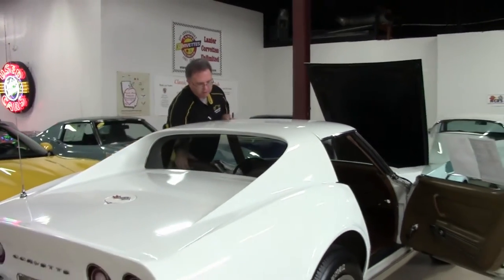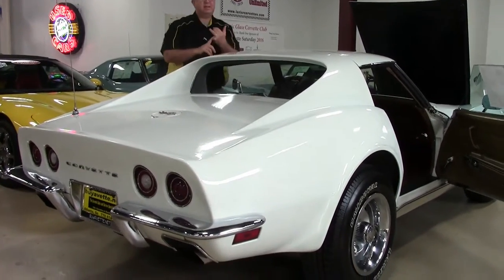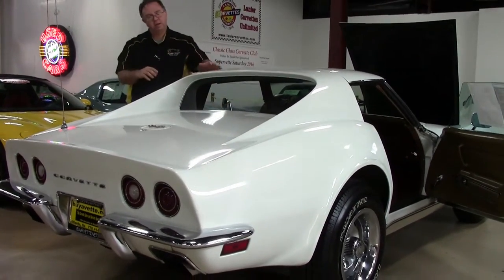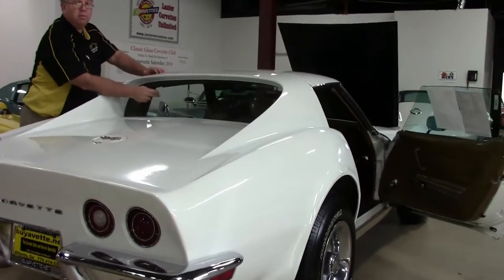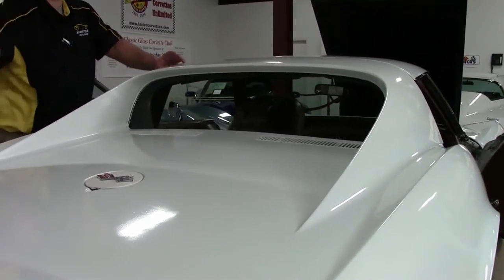And then also as a little bit of an added extra: in 1968 to 1972, this back window can fold down underneath to a tray, so you have really nice air flow.